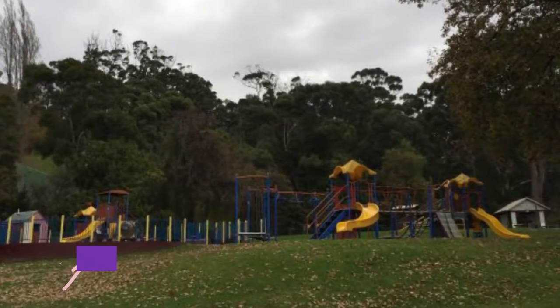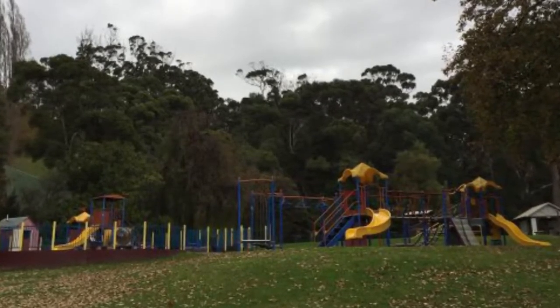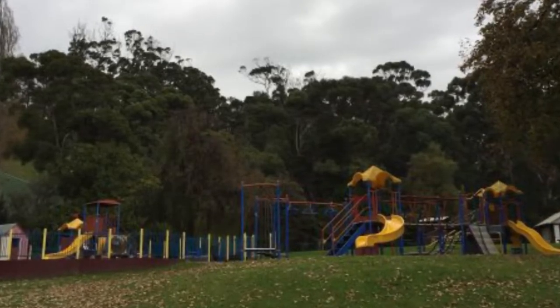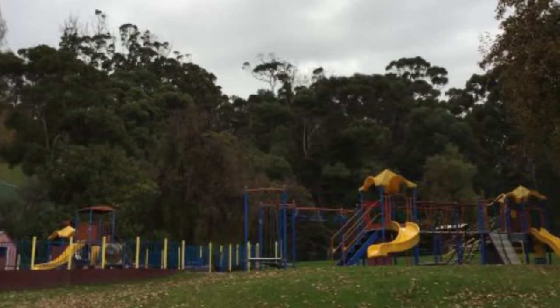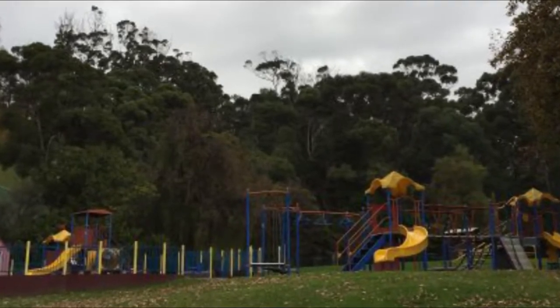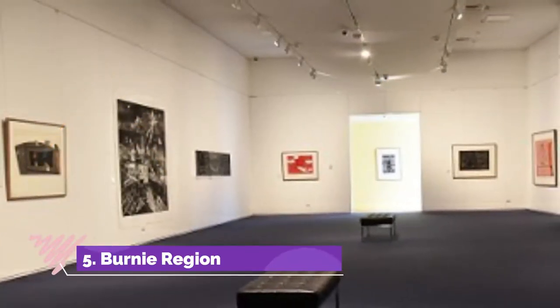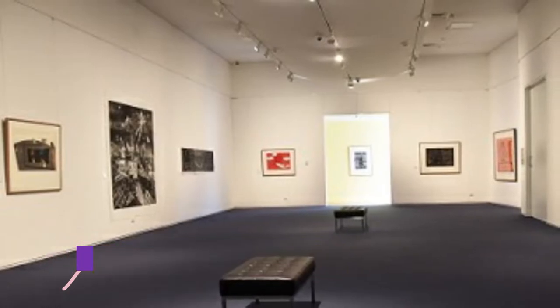Number four: Burnie Park. Once a private garden, Burnie's main urban park was bought by the city in the 1920s. There are neat flower beds planted with annuals, rambling walkways, and flowing lawns under mature exotic and native trees. The high ground also gives Burnie Park some lovely views of Bass Strait.